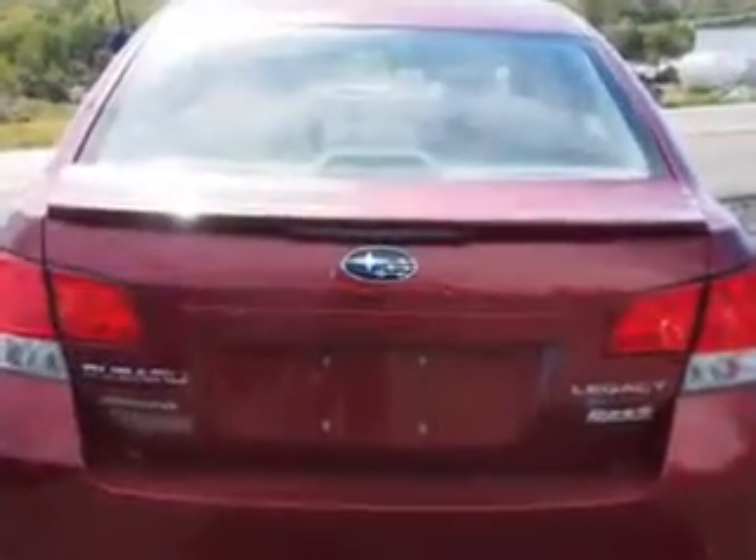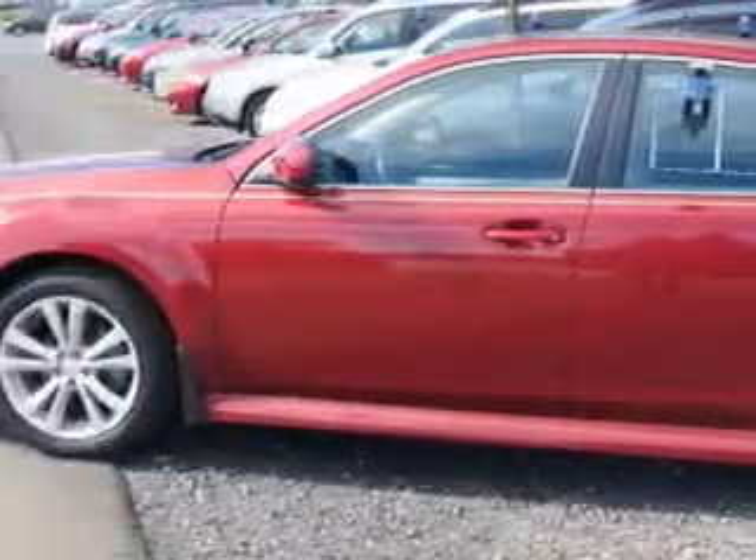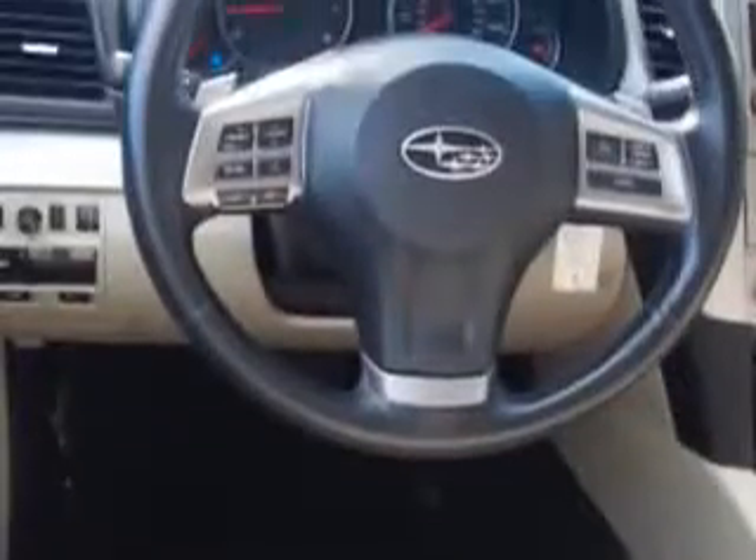Enjoy an exceptional 32 miles to the gallon on this great car with features like rear window defogger, lockout button, variable intermittent front wipers, power windows with safety reverse and much more. Enjoy the drive and have peace of mind in this 2013 Subaru Legacy.